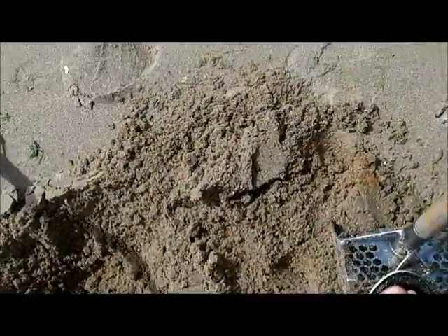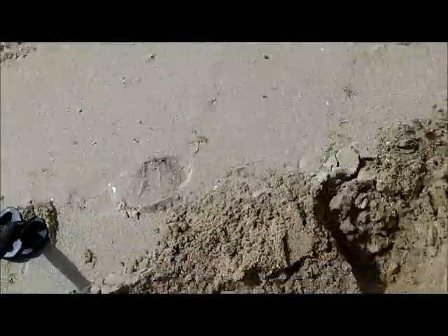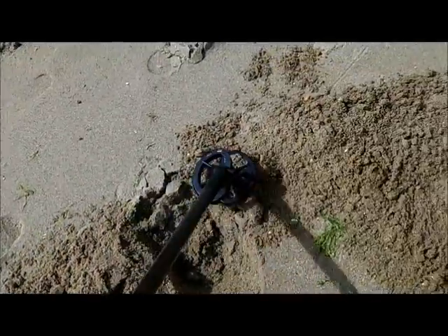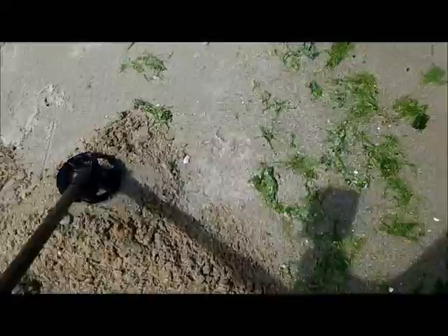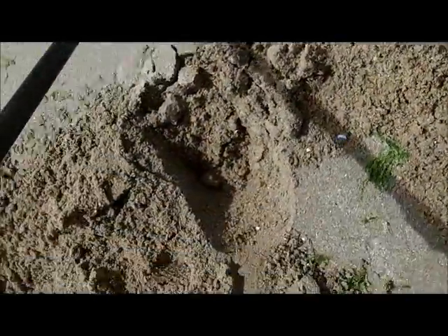It's a 12.04. Found it right next to it. 12.08 out of the ground.